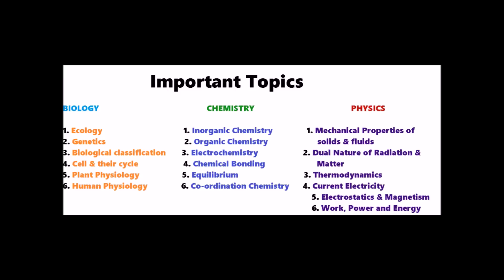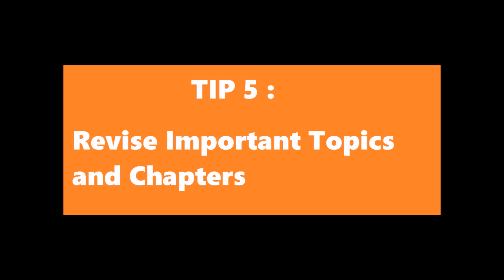Let's move to our 5th tip: Revise important topics and chapters. You have to give your NEET exam from 10 to 12:30, then evaluate your wrong answers. Let's say you finish all this until 3 pm.